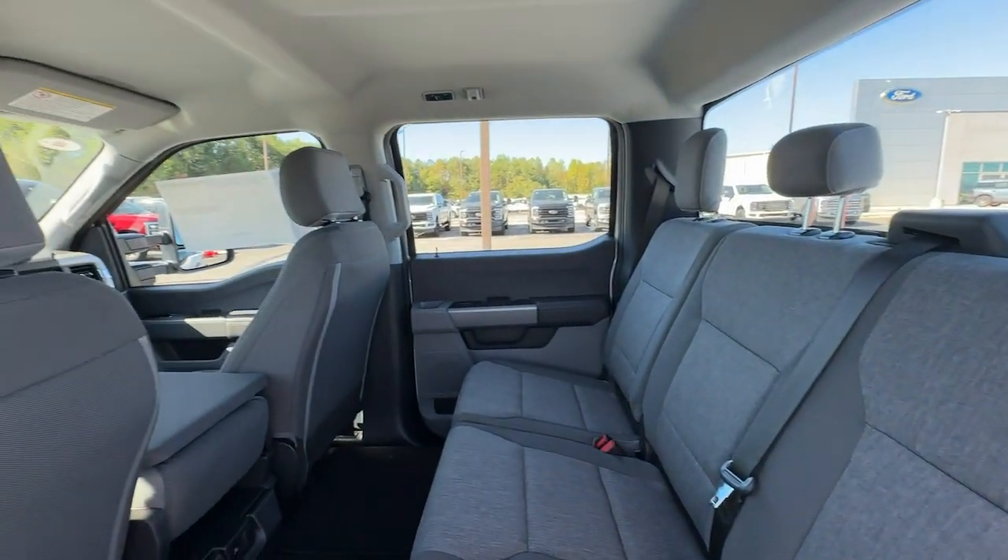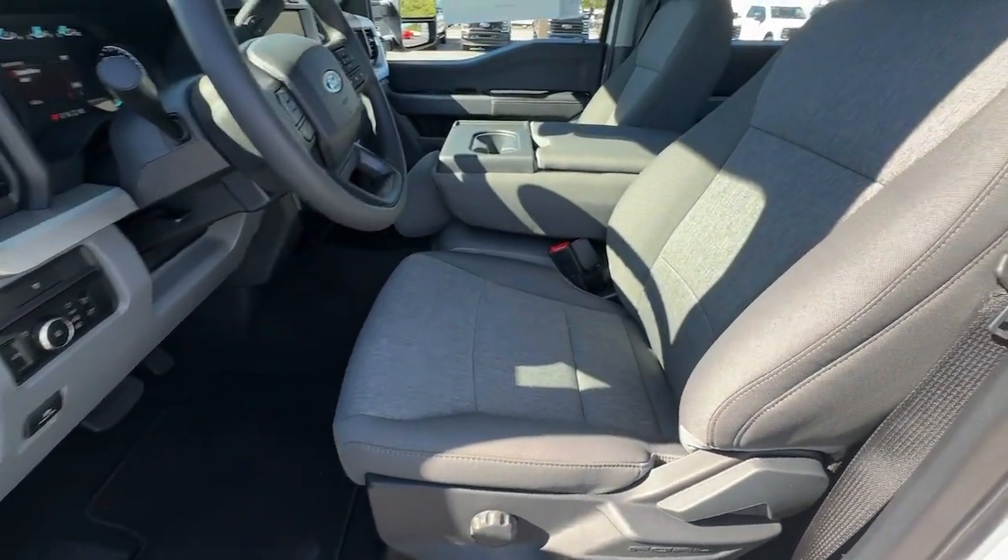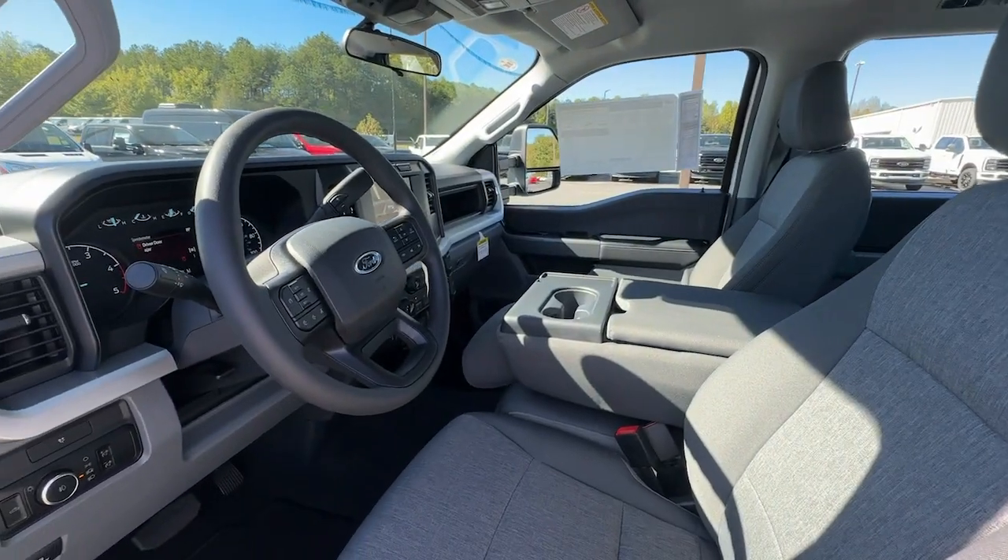Get into a truck with serious work ethic. This F-250 is waiting just for you — come in for a test drive, and our team will make it the best part of your day.